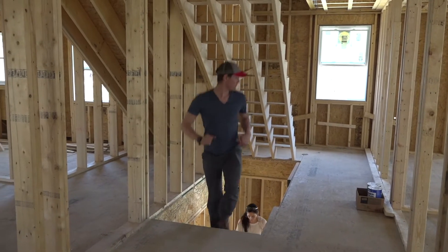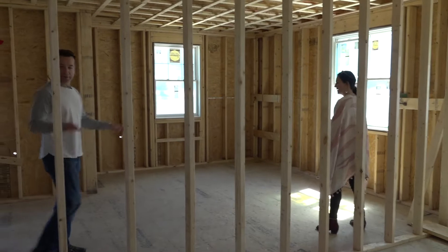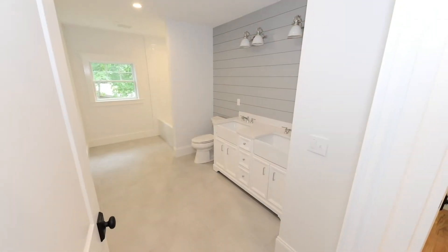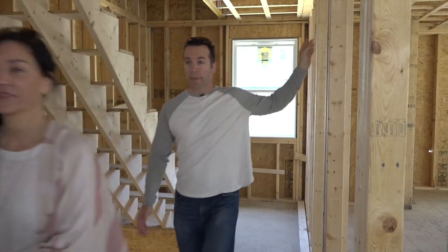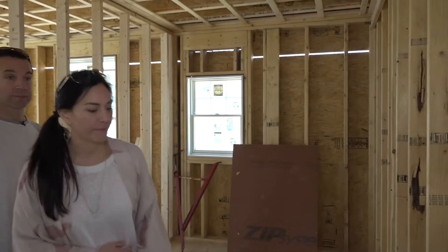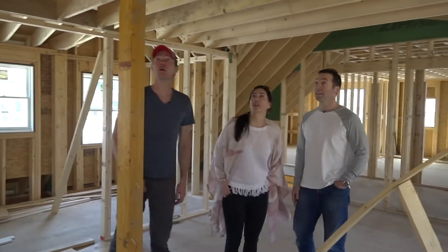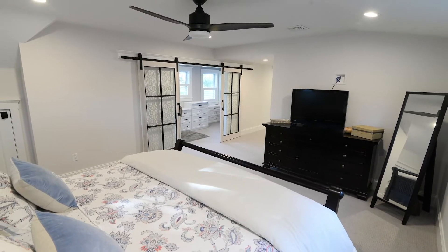Now we're upstairs — it's starting to take shape. There's strapping on the ceiling. This will be our daughter's room, then the bathroom, and then our son's room on the other side. He got more windows — she might be mad about that. And then on the back side, we've got the laundry room. Walking through the toilet room door into our master bathroom — I think it looks great, and I'm certainly glad that we have a higher ceiling in the bedroom.